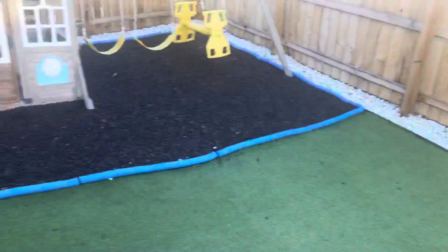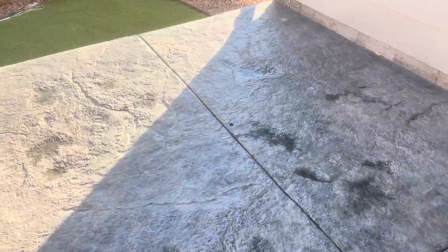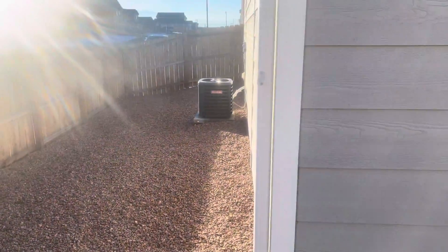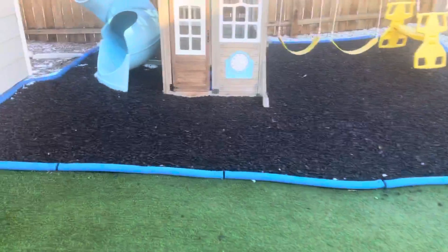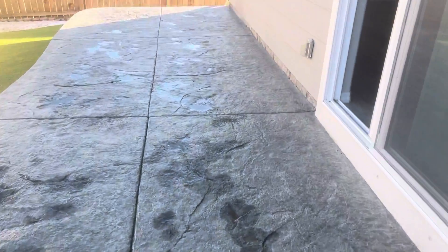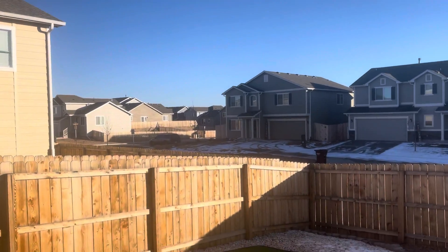Let's go out back and then we'll head upstairs. Out back you've got AstroTurf, which makes it look nice — and that's going to stay here. You've got your stamped colored concrete patio, which is nice. You have one of the bigger yards back here, a central area that's really nice. Pretty nice neighborhood view from back here as well.